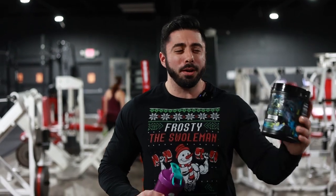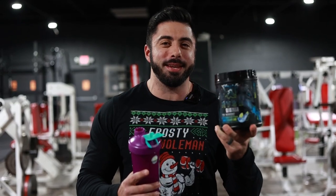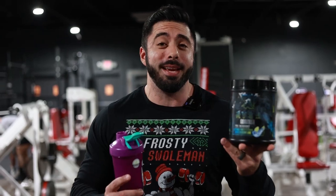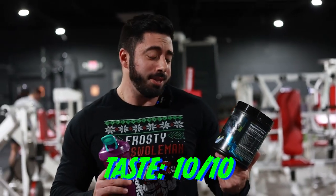All right guys, so we got Monster Berry Lime. I'm very interested to see what this guy tastes like. It kind of tastes like a blueberry sprite. That's actually pretty solid, man. Rise usually hits it perfectly when it comes to taste — most of their stuff is 10 out of 10. We're going to go 10 out of 10 for this one. This actually tastes really good, super smooth. It tastes like a blueberry sprite.